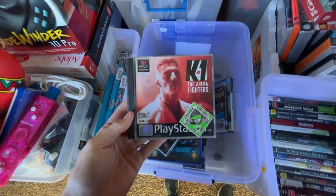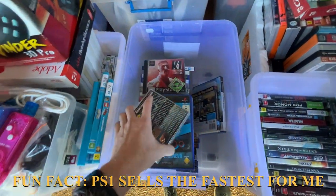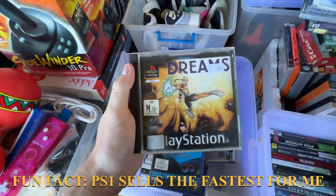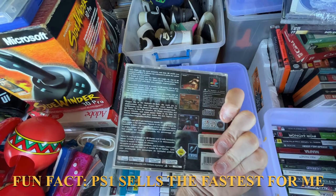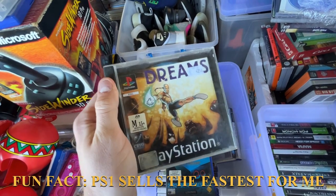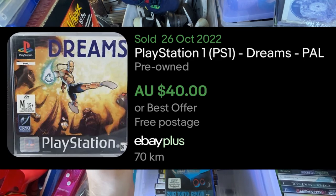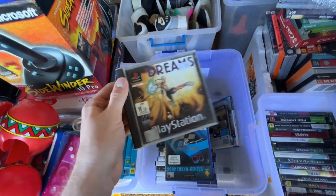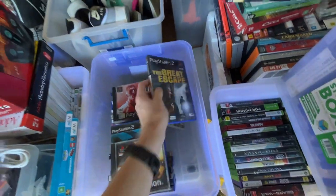There are two PS1s here — not really well-known ones. The Dreams one is interesting — no manual. That one was in a slimline case and that case had been given to a different game, so I had to actually apply both games together. Never an issue.